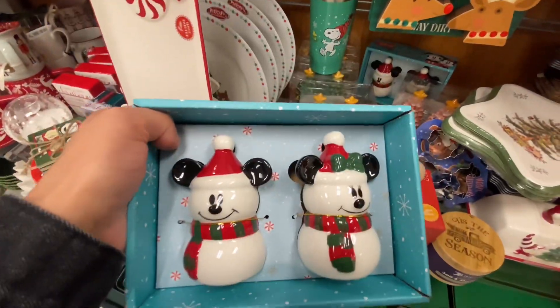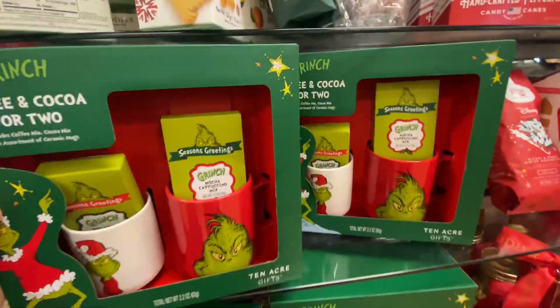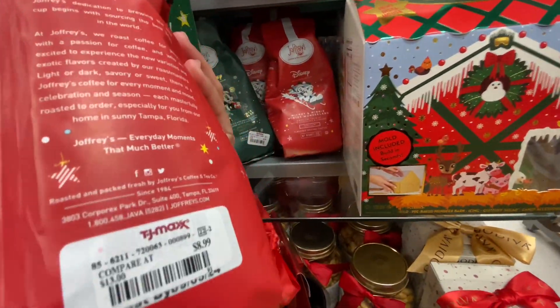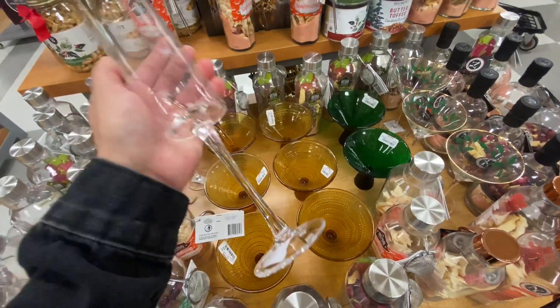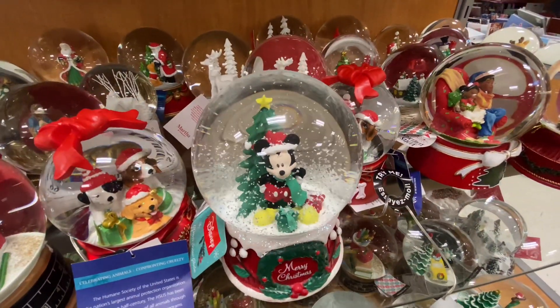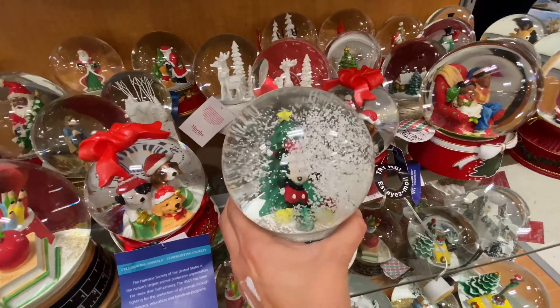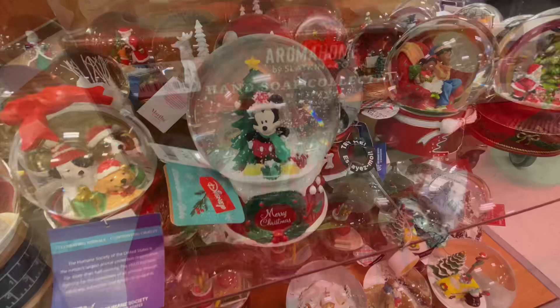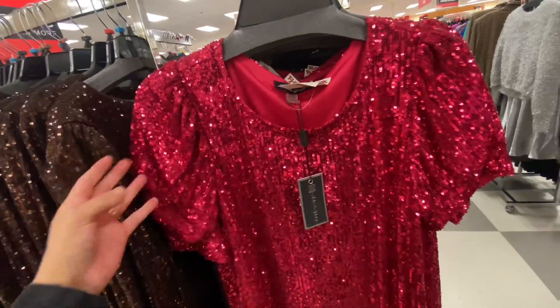I did love this little Grinch set — I feel like you can give this as a gift to anyone and they would appreciate it. I also found some Joffrey's coffee. If you are a Disney adult or go to Disney at all, you know Joffrey's is the spot. I did love their little glass selection — both were really cute. My kids and I were taking in all of the snow globes — we just loved them so much, they were so adorable.